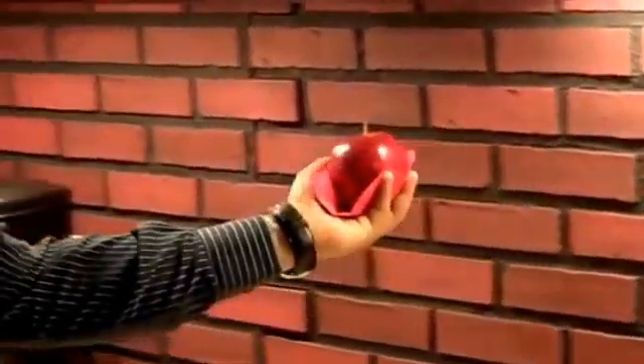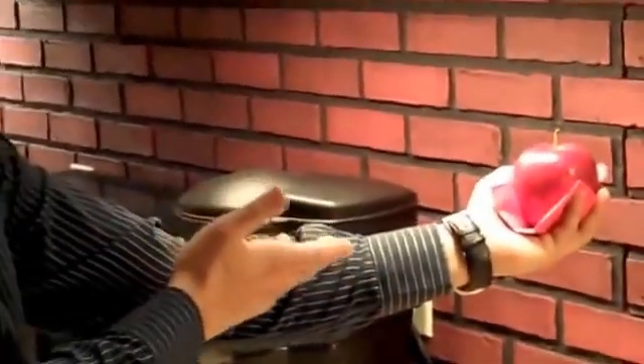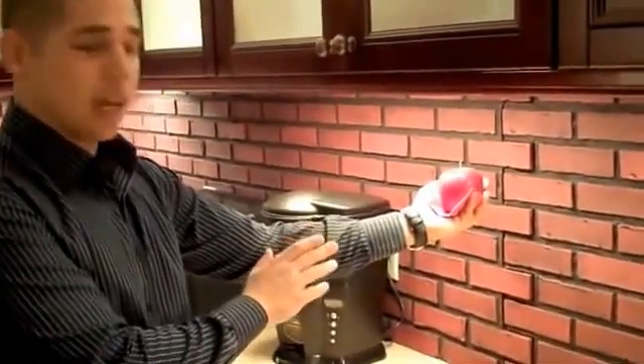Now here we can move over to a xenon application. You can see the color is much more pronounced, and the apple looks a lot more delicious. Xenon, aside from the high color rendering, can sometimes have a lot of heat output.